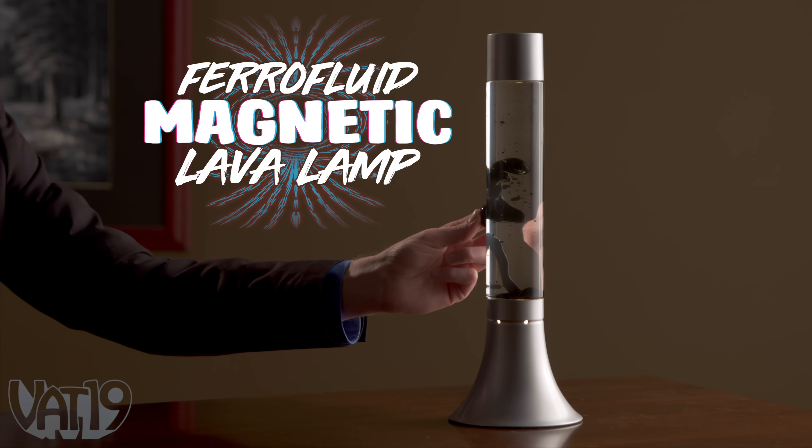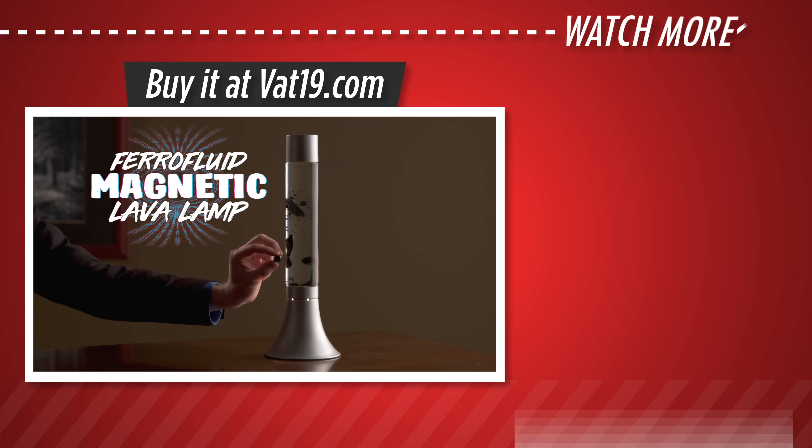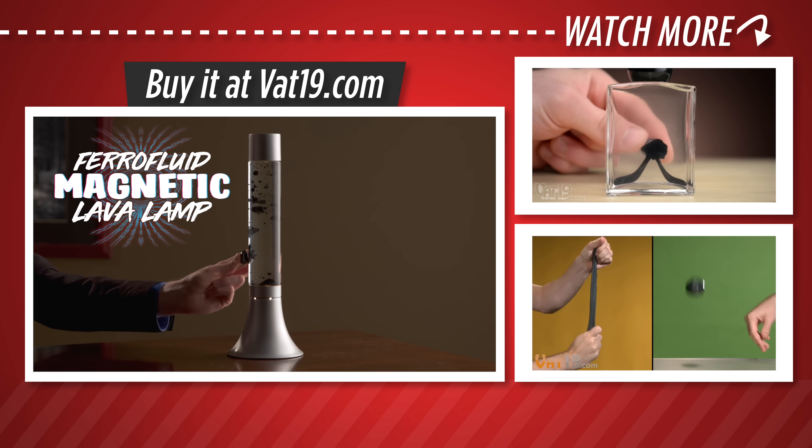Buy the mesmerizing and unique ferrofluid magnetic lamp from vat19.com. Tap the videos on the right to see more magnetic wonders and other curiously awesome content from vat19.com.